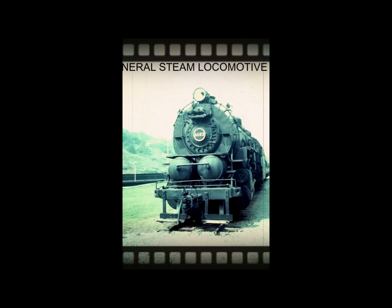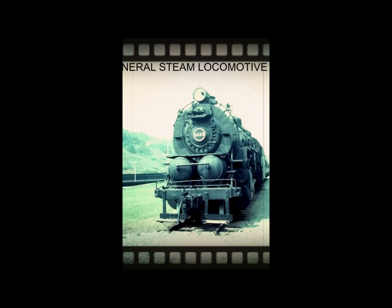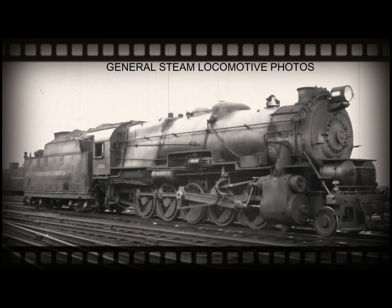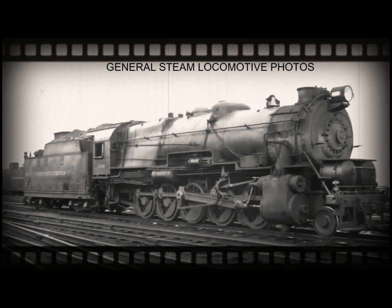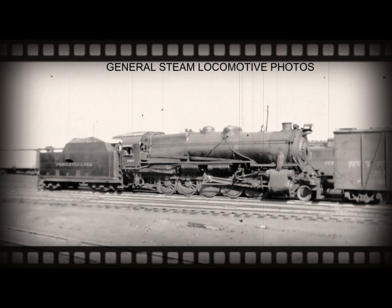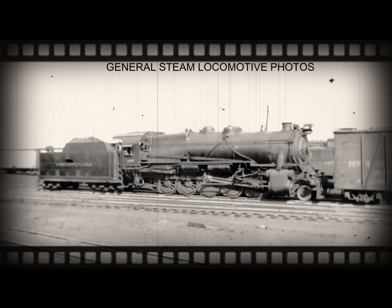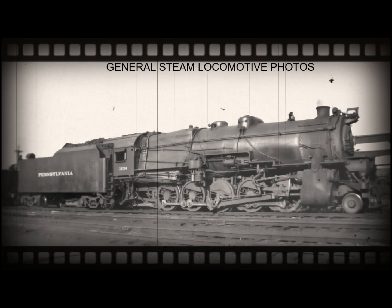The Southern Railway had their original number 300 and two additional 2-6-8-0 Kit Mallets delivered, numbered 4002 and 4003. As a side note, the Erie Railroad also briefly had one of these 2-6-8-0 Kit Mallets, number 2900, which was rebuilt to a 2-8-0 Consolidation in 1916 after only six years of experimentation.